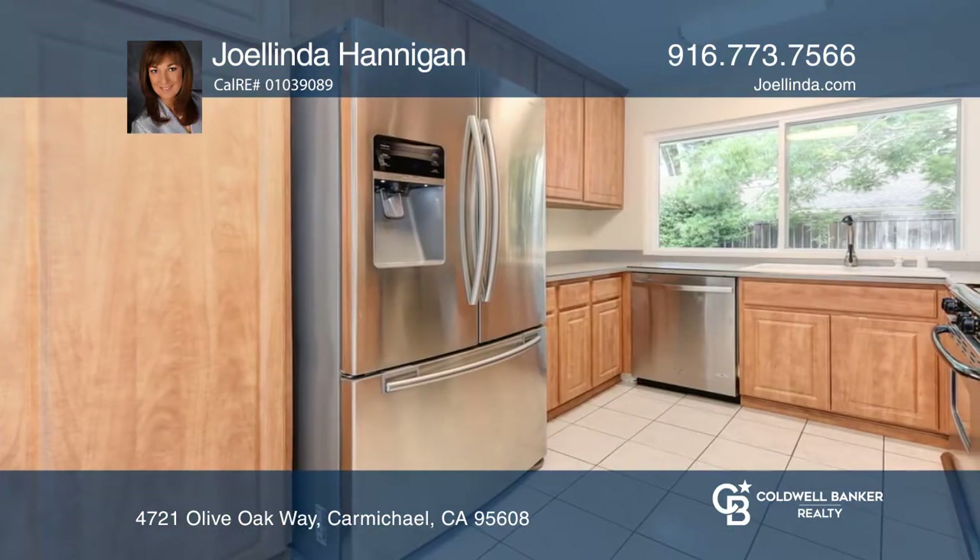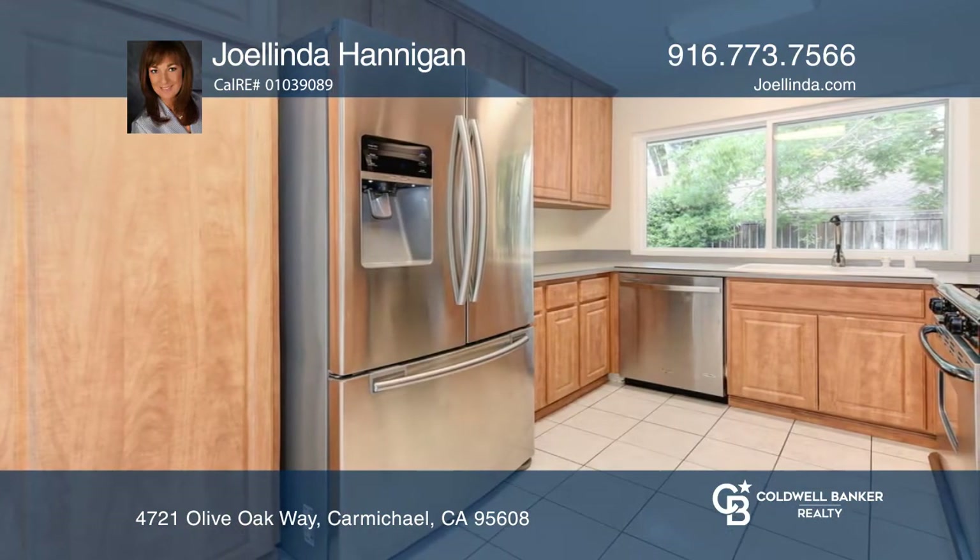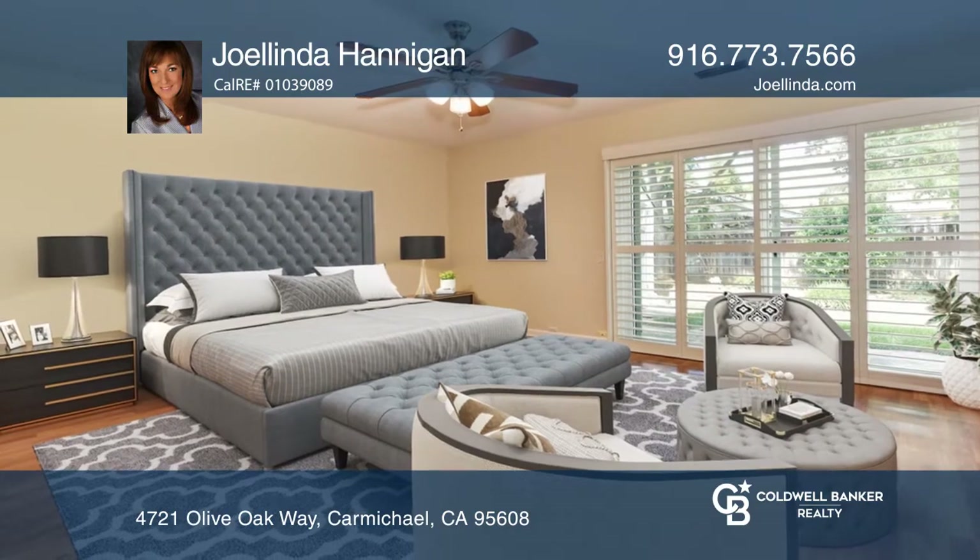The master suite offers access to the rear patio and an updated bath. There are two additional bedrooms and an updated bath.